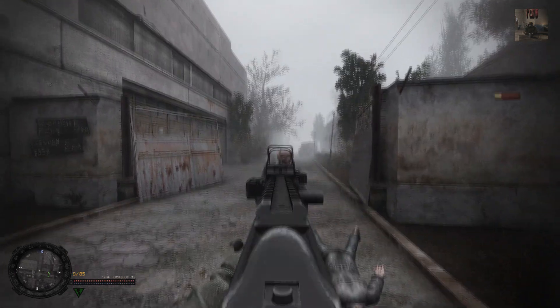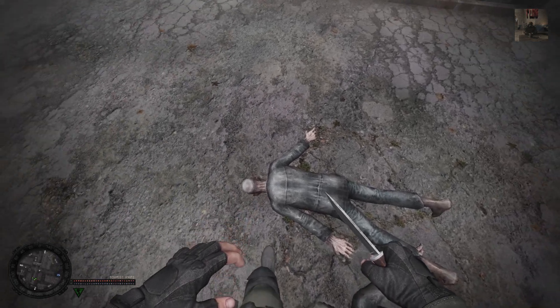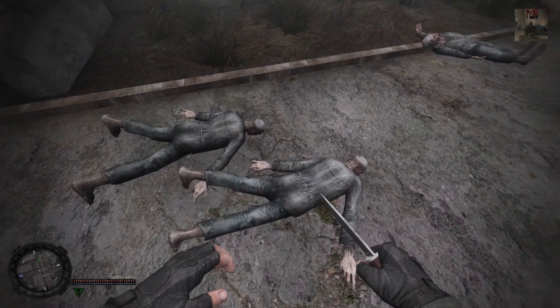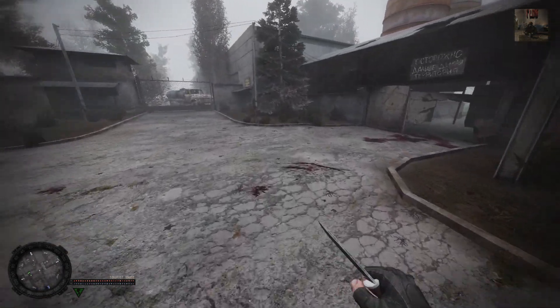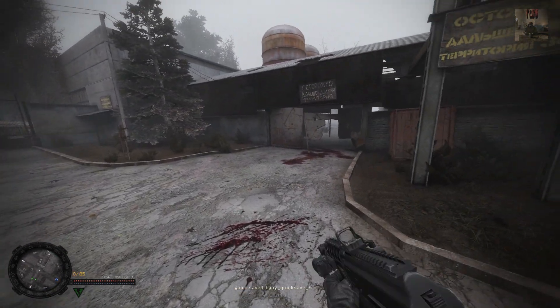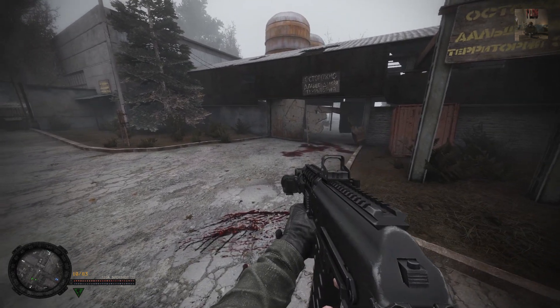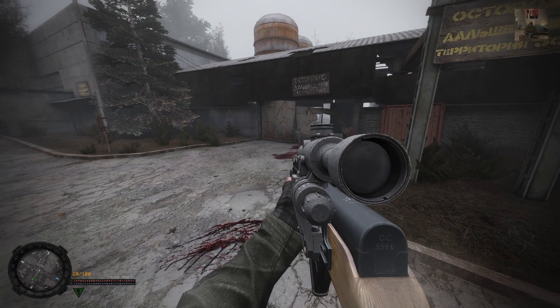Hello, Mr. Zombie. We need some lead in the head. Oh yeah, that also works I guess. Let's put this on and let's put our sniper rifle on, as we're going to need it very, very soon, as you can imagine.